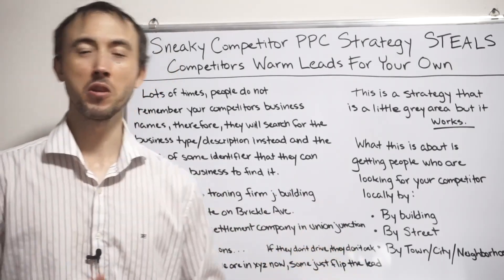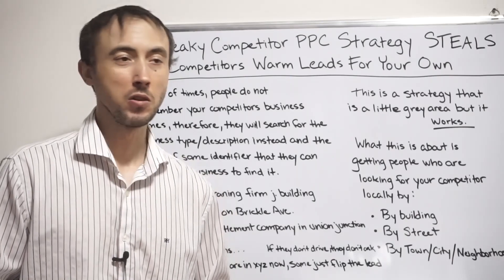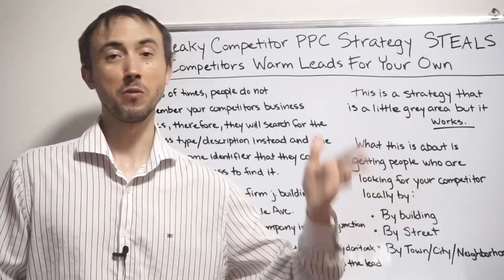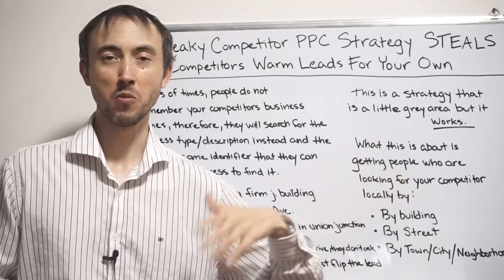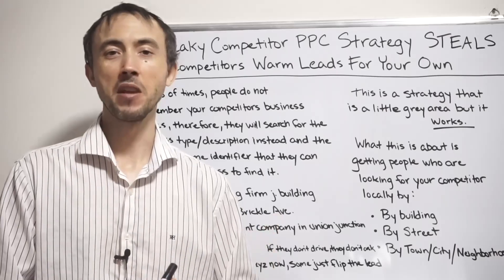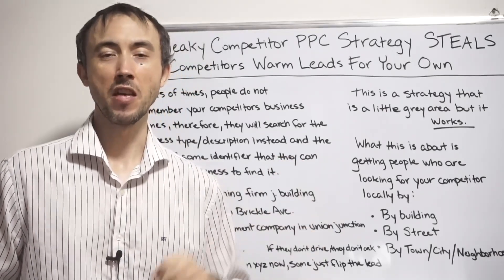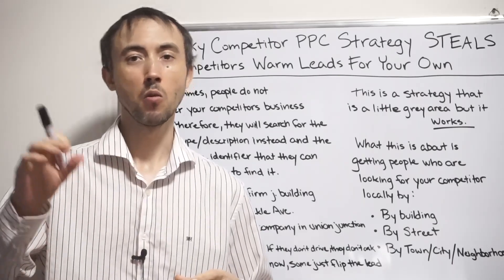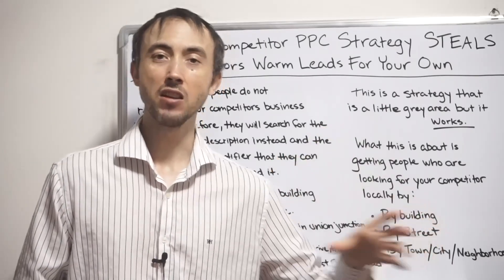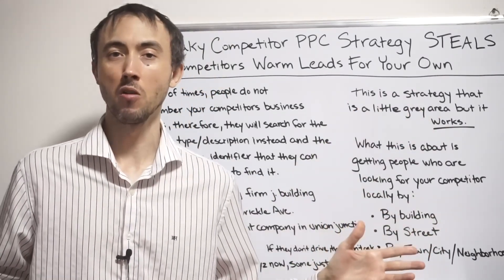This isn't the strategy where people type in your competitor's name on Google and your ad shows up there — that's a different type of competitor strategy. That other approach, which I cover in detail elsewhere, involves writing why you're better than each competitor and having that in your ad when somebody types in that competitor's name. That's a great strategy on its own.